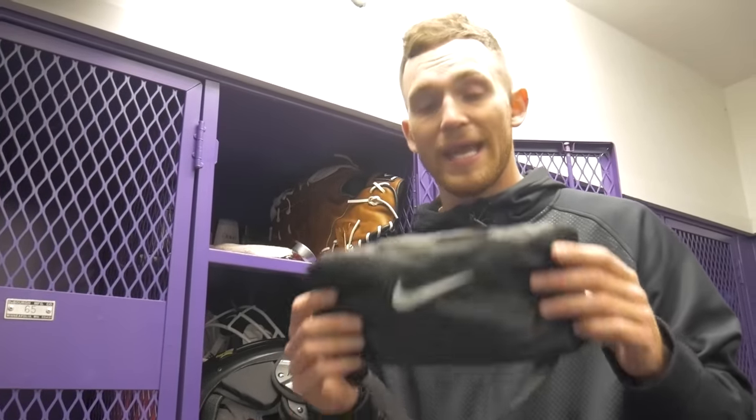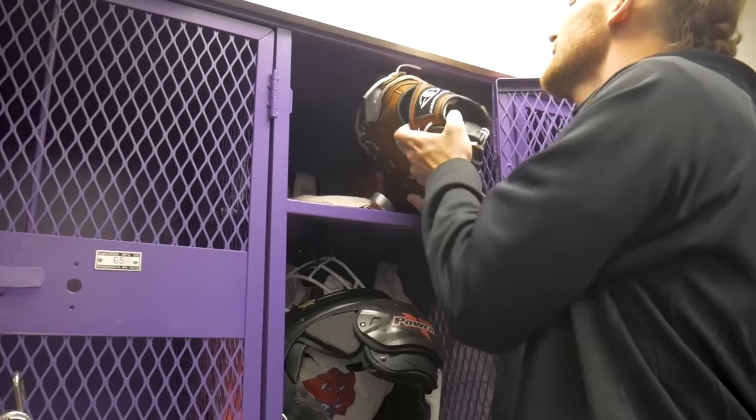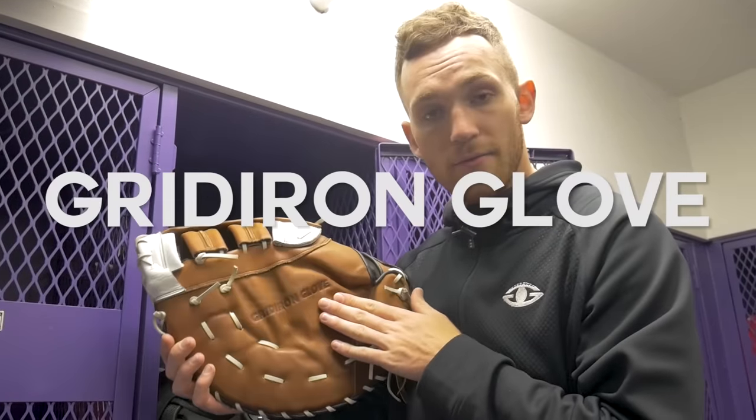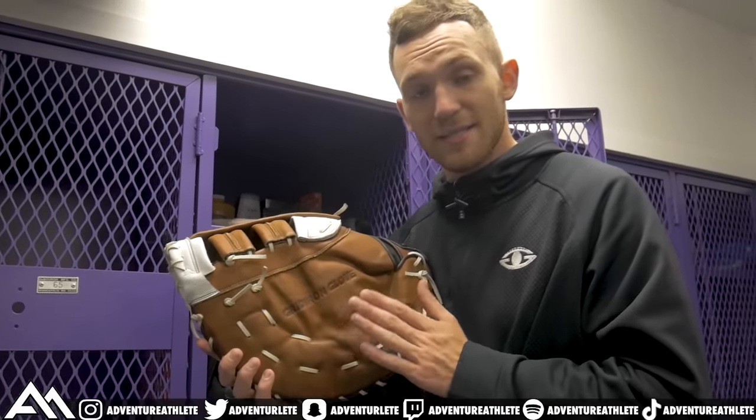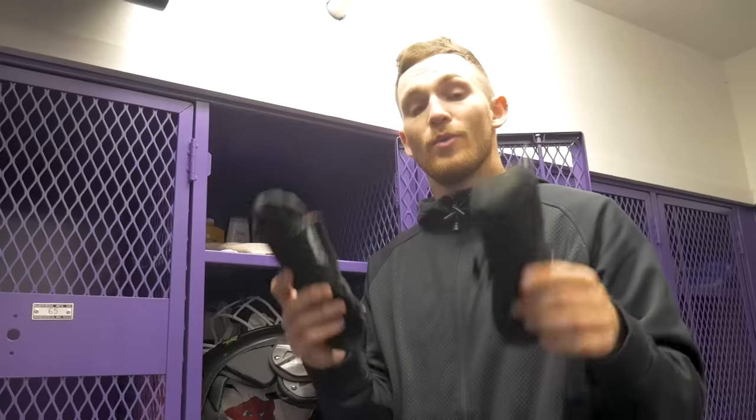Next up we've got the handy dandy hand warmer — like I said earlier, this goes really well with the gloves because it's about to get really chilly out here in Oregon. We've also got the Gridiron Glove, which is a sports product I have invented. I'm actually going to be pilot launching it in the next couple of weeks, and we're testing it here at Linfield College as well as a local high school in McMinnville. Big news coming soon.